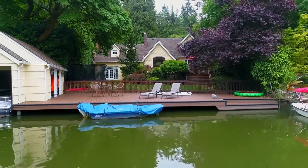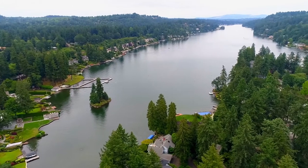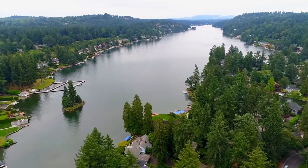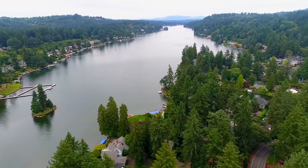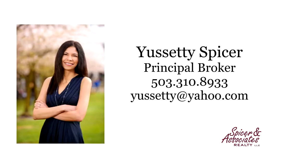An exceptional home and location — it's all here waiting for you to call home. For more information or to schedule your own personal tour, please contact Useti Spicer with Spicer & Associates at 503-310-8933.